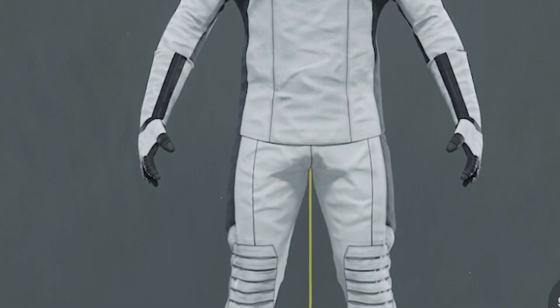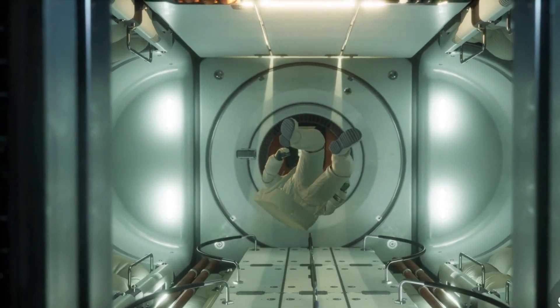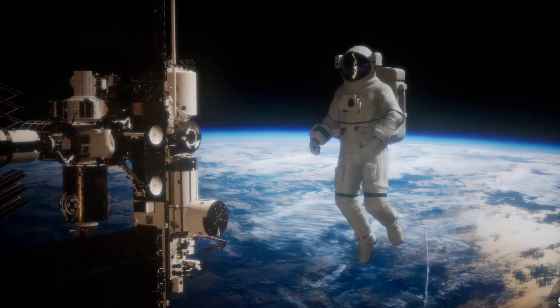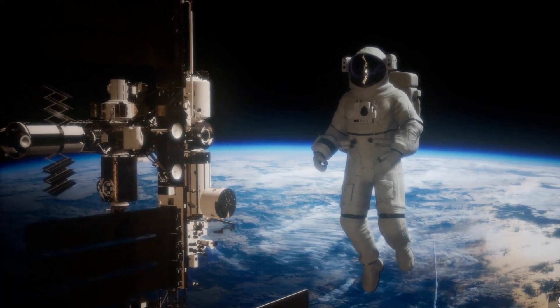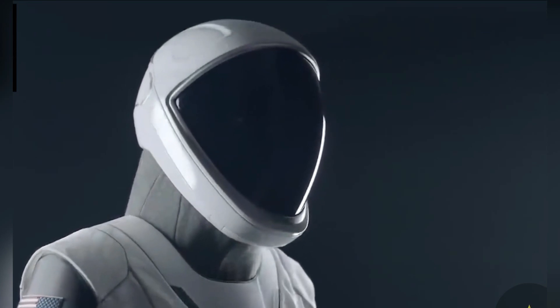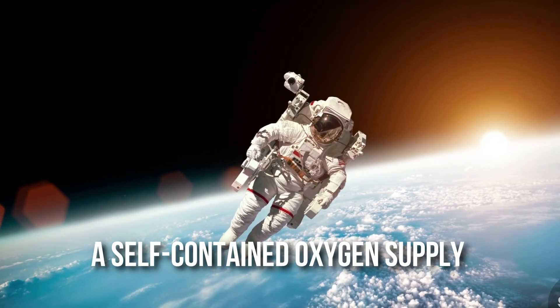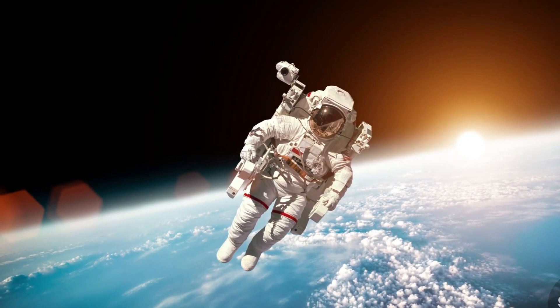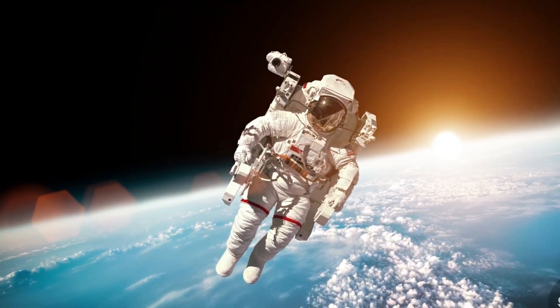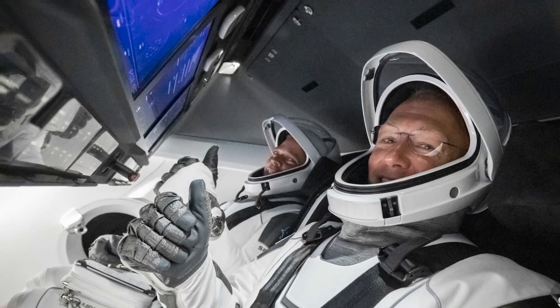A spacesuit is a suit designed to keep a person alive in the harsh conditions of outer space — vacuum and even extreme temperatures. Spacesuits are frequently worn inside spacecraft as a safety precaution in the event of cabin pressure loss, and they are also required for extravehicular activity, or work performed outside the spacecraft. SpaceX's spacesuits add a complex system of equipment and environmental systems to the basic pressure garment. A self-contained oxygen supply and environmental control system is frequently used to overcome a soft-pressure garment's natural tendency to stiffen against the vacuum, allowing complete freedom of movement independent of the spacecraft.